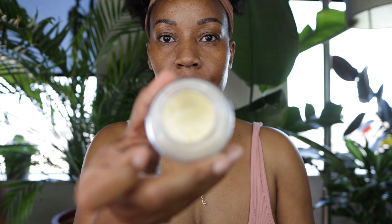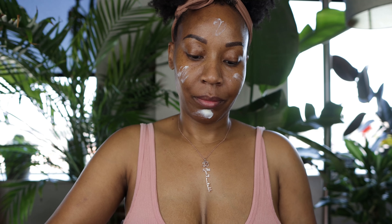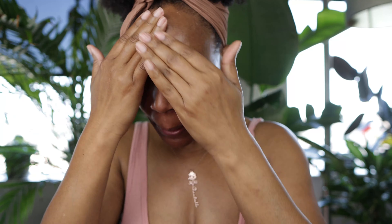This is the Vitamin Enriched Face Base by Bobbi Brown, which contains shea butter, vitamin C and E. I've had this for quite a long time and I really enjoy it for my base. It says it has a longevity of 24 months — I'm sure I've had mine for over 24 months but I still love it.